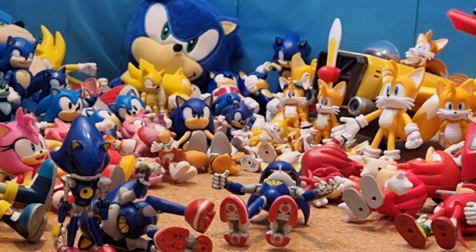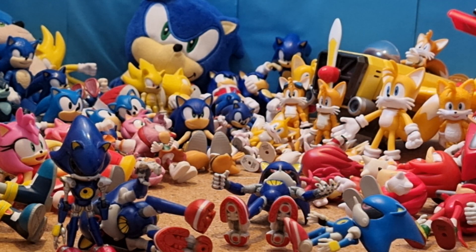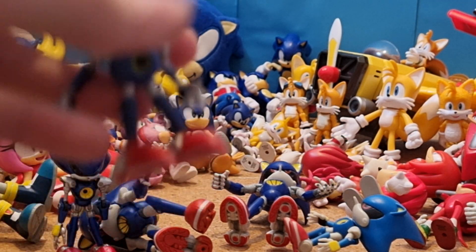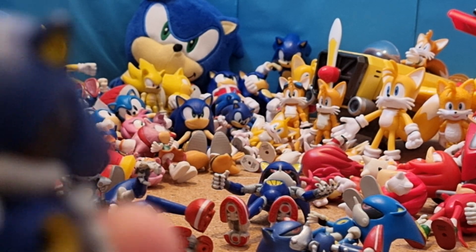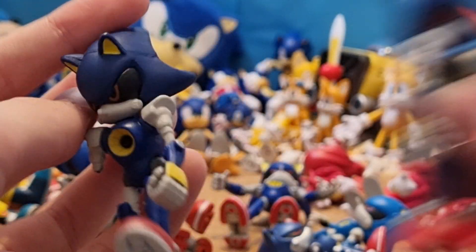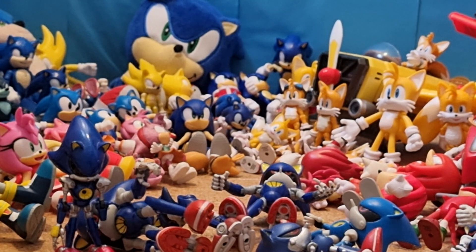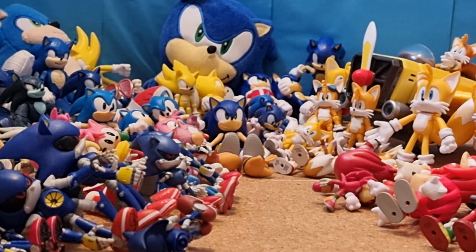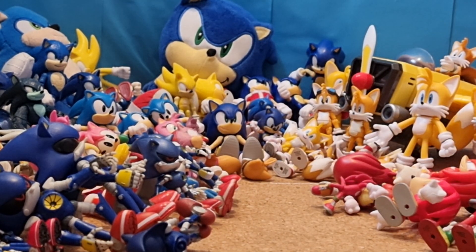Now I have my Jakks Pacific 2.5-inch Classic Metal Sonic. Bootleg First Four Figures Metal Sonic. Tomy Metal Sonic. Bootleg Tomy Metal Sonic — this one's missing an arm unfortunately. Those are my Metal Sonics. I also have this AliExpress Metal Sonic figure.